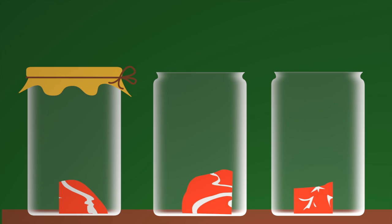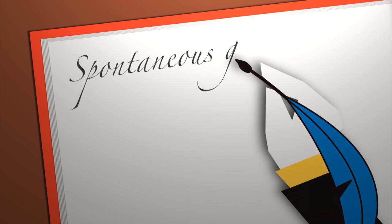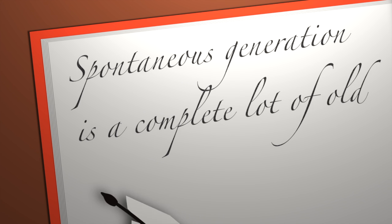Half were covered with a cloth to stop the flies, and half were not. When maggots only appeared in the uncovered flasks, he could be pretty sure that the rotting meat didn't create the maggots. This also gave him good reason to say that life could not spontaneously pop into existence, which was a widely held belief at the time.